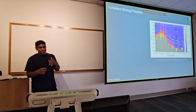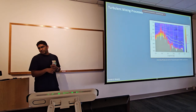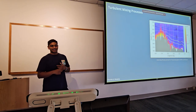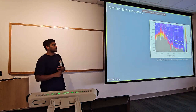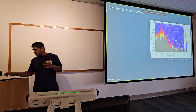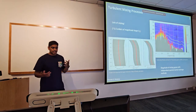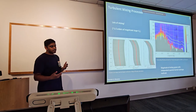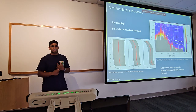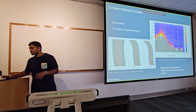Usually Thorpe scale studies are validated with a microstructure profiler — a more direct measurement of dissipation — which we didn't have. But by luck, there's a mooring just south of the OSNAP array in the same area that was designed for mixing. Using an independent method and independent dataset, I calculated KZ values that match the same order of magnitude. That gives us trust that these mixing estimates are real — we have two independent ways of getting at that KZ number.